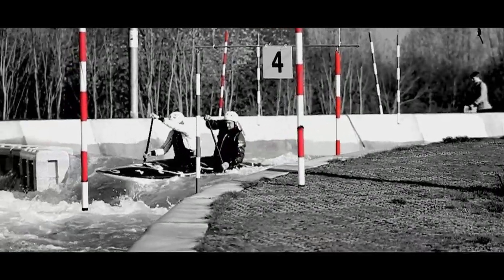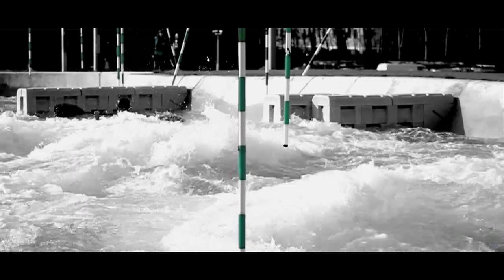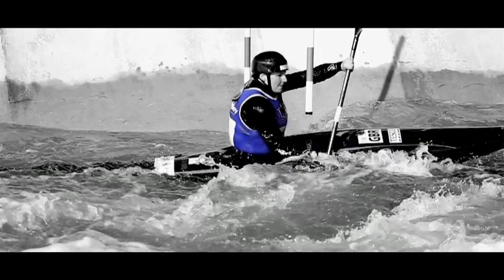Canoe slalom: a roughly 90 to 100 second course on big white water, with six upstream gates that you navigate in the eddies in an upstream fashion, 18 gates in total, going top to bottom as fast as you can.